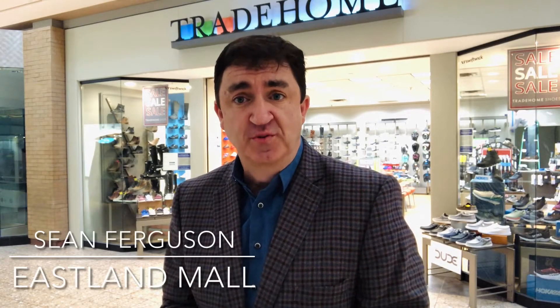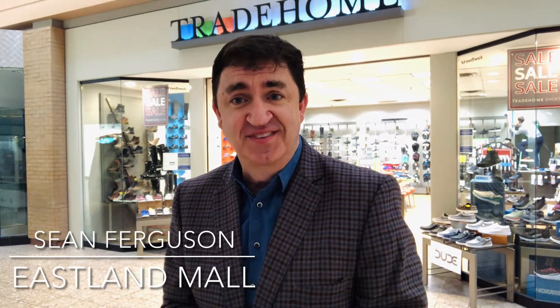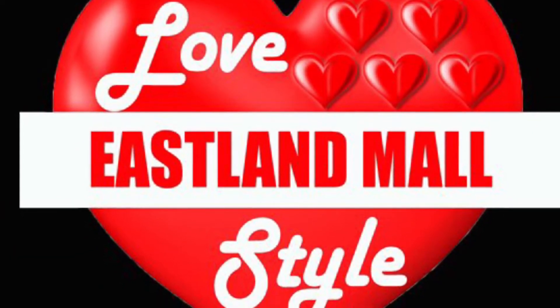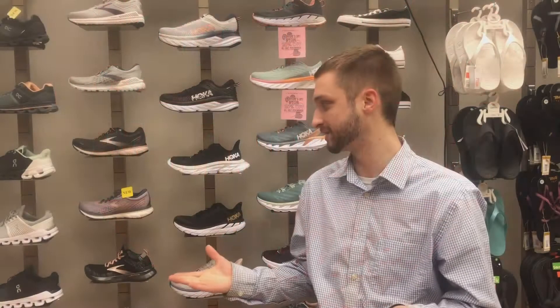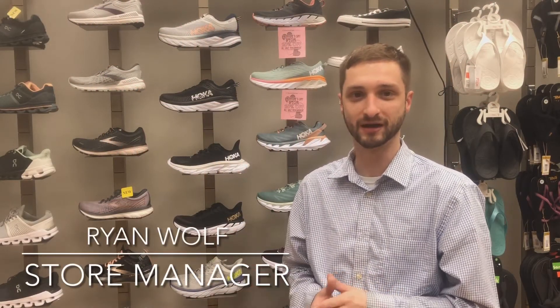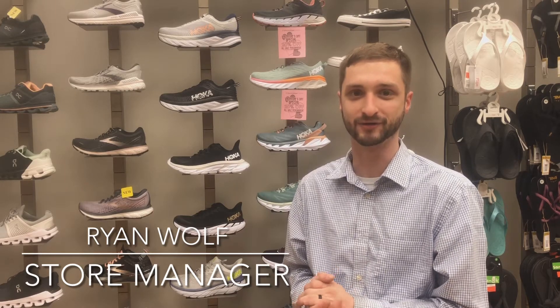In our final segment of Love East La Mall Style, we visit Tradehome Shoes for some Valentine's Day gift ideas that might be the truest expression of love. Especially during a time where we're all working more, we're on our feet, our feet could be sore, and what better way to say I love you than a comfy pair of shoes for your significant other.